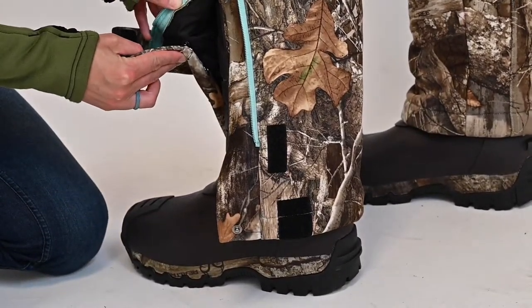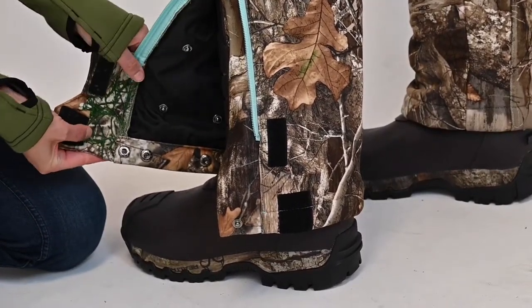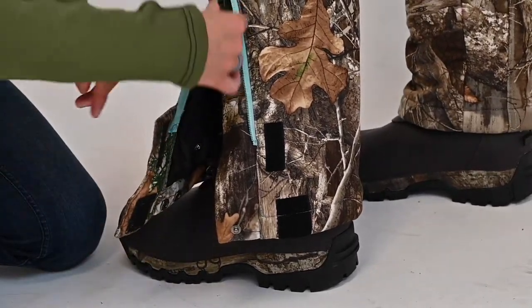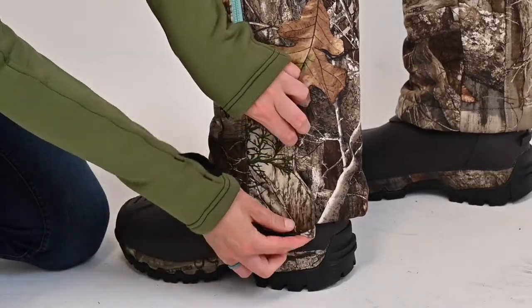Lastly, along the zippered leg opening, the adjustable snap inseam allows you to adjust from a 28-and-a-half to a 30-and-a-half to a 32-and-a-half inch inseam.